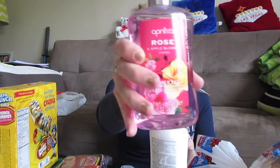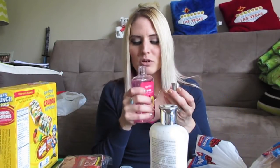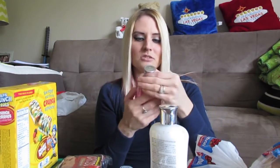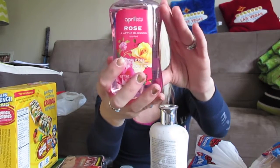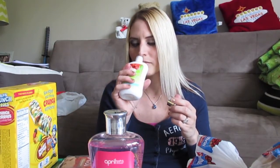I picked up the April Bath and Shower Rose and Apple Blossom scented shower gel — I smelled it in the store and really liked it. It's a light, girly scent that smells like rose and apple blossom. I also got the April Bath and Shower Hibiscus and Exotic Mango scented body lotion with aloe. I didn't realize how amazing this lotion smelled until I tried it myself — it's flowery and fresh, and it really reminds me of Ed Hardy perfume.